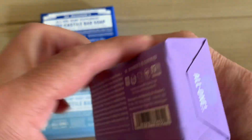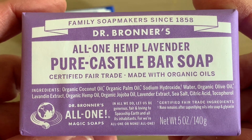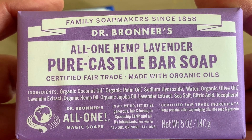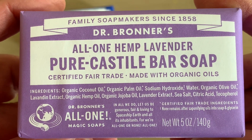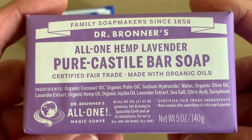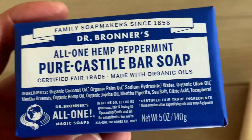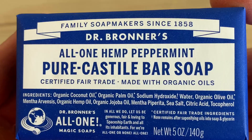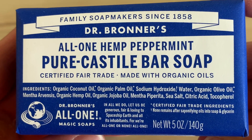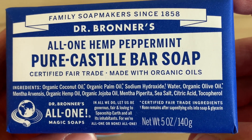Now let's take a close-up look at the lavender ingredients: organic coconut oil, organic palm oil, sodium hydroxide, water, organic olive oil, lavender extract, organic hemp seed oil, organic jojoba oil, sea salt, citric acid, and tocopherol. One thing I thought was cool is that some of their soaps have fragrance in them, but these fragrances are derived from plant oils. To quote Dr. Bronner's directly: 'Our fragrances use natural components of essential oils rather than artificial chemicals or synthetic fragrance components, and are objectively evaluated by our third-party certifiers.' Just to see a few more of their special types of certifications if you are interested.